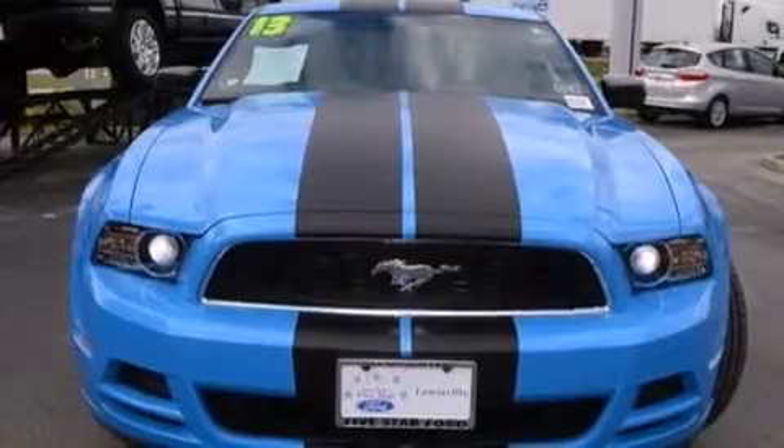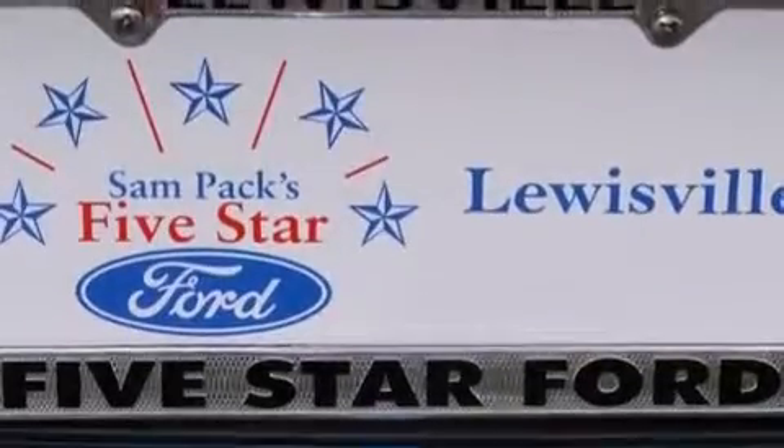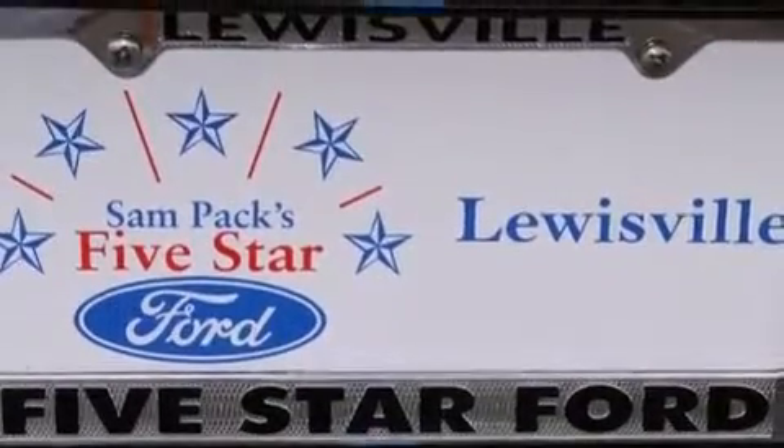The following features are also included: air conditioning, a pass-through rear seat, cruise control, a CD player, a leather-wrapped steering wheel, a passenger-side airbag, latch-ready child seat anchors, full-power accessories, and a rear window defroster.